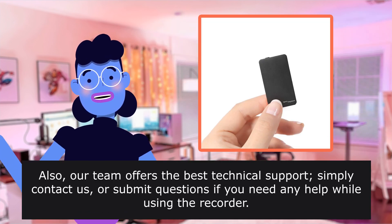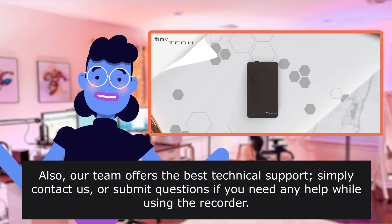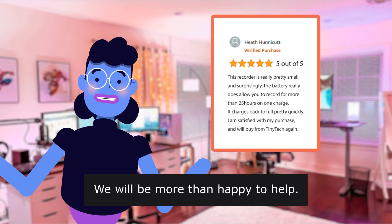Our team offers the best technical support. Simply contact us or submit questions if you need any help while using the recorder. We will be more than happy to help.